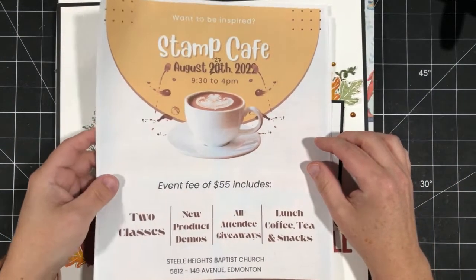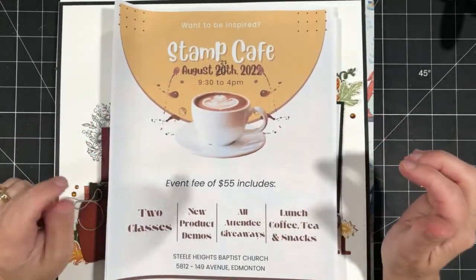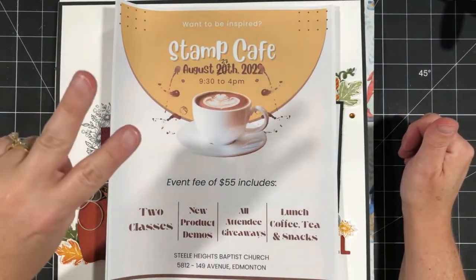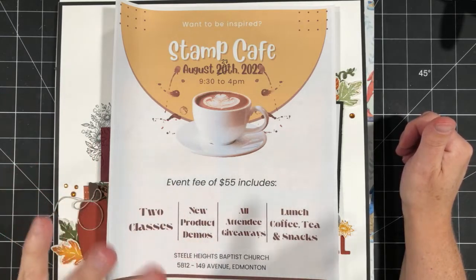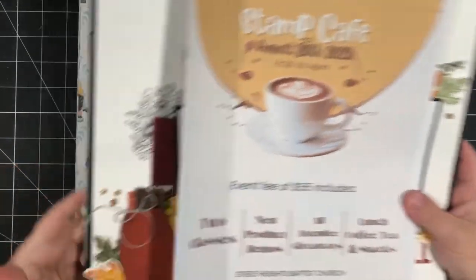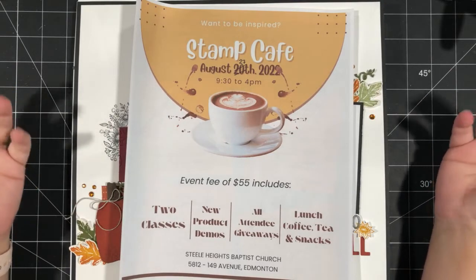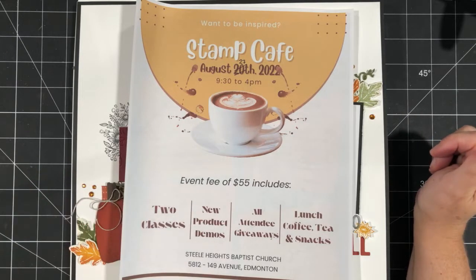First, Stamp Cafe — there has been a date change. It is no longer on August 20th; it is on August 27th. This is an all-day in-person event where you will get two classes, product demos, all-attendee giveaways, lunch, coffee, tea, and snacks. One of those classes, the one led by me, is featuring this Storybook Gnomes suite. I know not everybody can attend, so the Storybook Gnomes class will also be available to go — I'll post a link in the description.